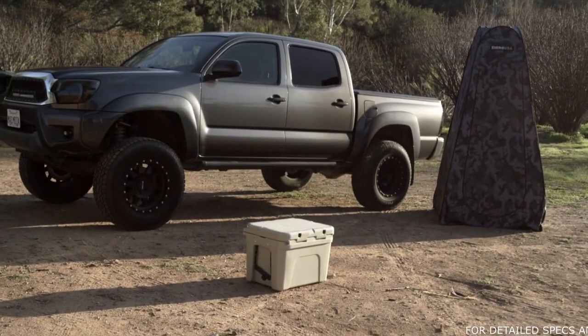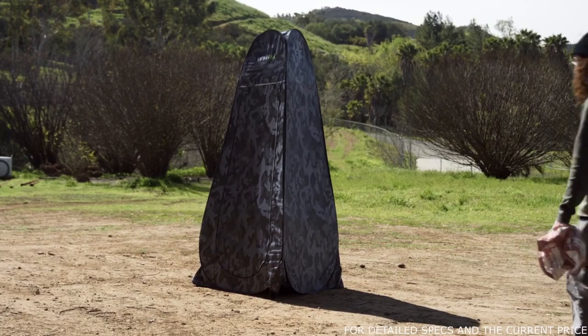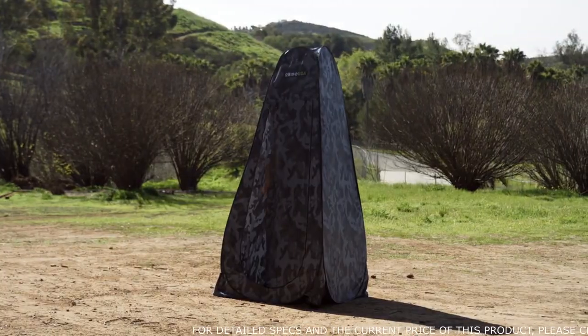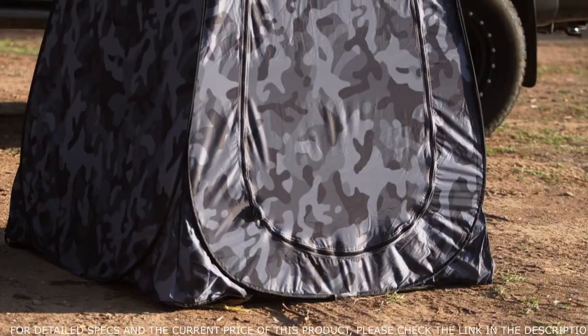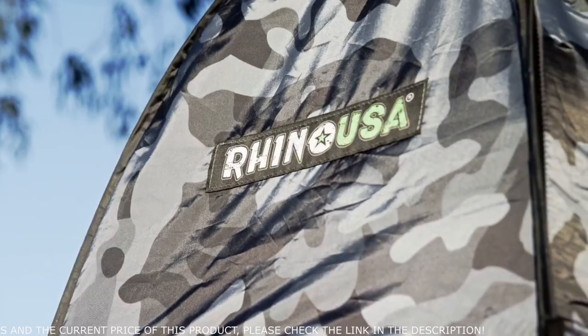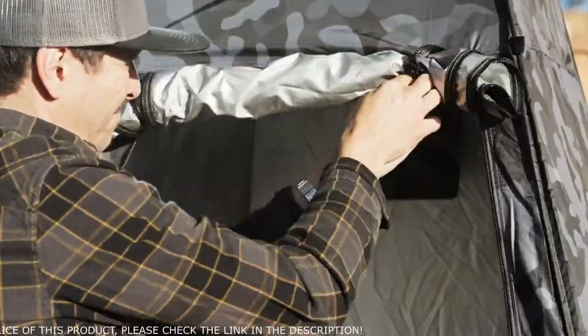This pop-up tent sets up quick and easy and provides an instantaneous personal space for you and your family to use. This privacy tent is the perfect addition to your camping and trail gear setup, allowing you to create an instant solution for changing your clothes, taking a shower, or as a discreet bathroom. The Rhino USA Pop-Up Privacy Tent measures a full seven feet in height, a full foot taller than most changing tents, making it ideal for tall people and for hanging a camp shower bag.